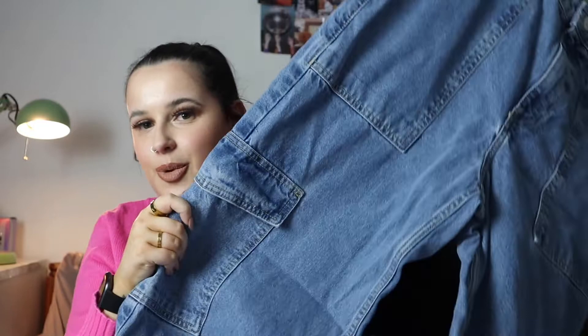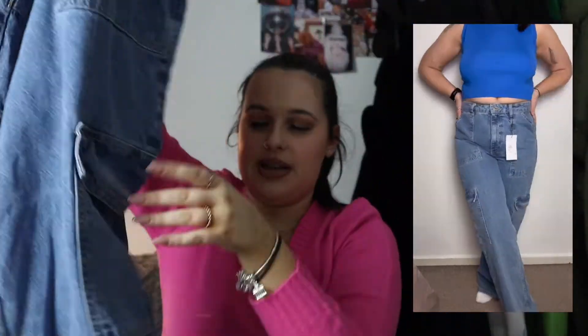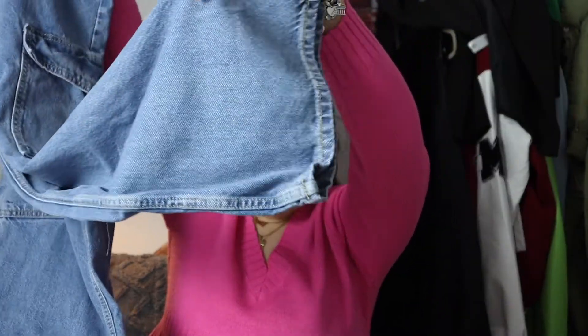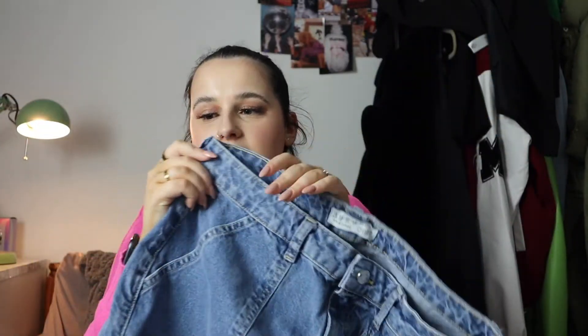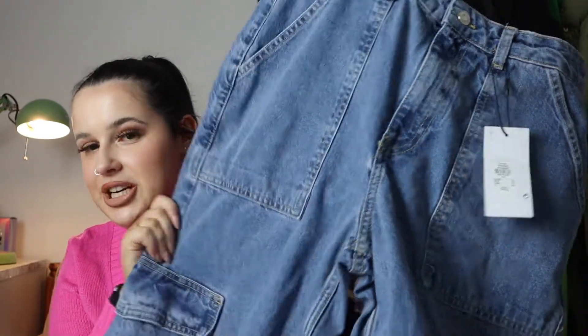I got some jeans - cargo jeans in a size 14 for £19. I'd seen some on Boohoo that I'd wanted for ages but they weren't in my size, then I saw them in Primark and had to try them. They have pocket detailing on both sides and look quite wide leg at the bottom. The waist isn't elasticated, it's just a normal jean waist but with belt loops. For £19 I thought they were perfect.